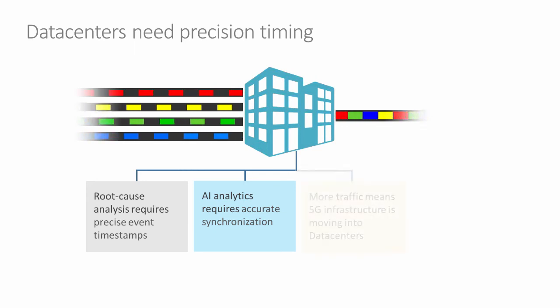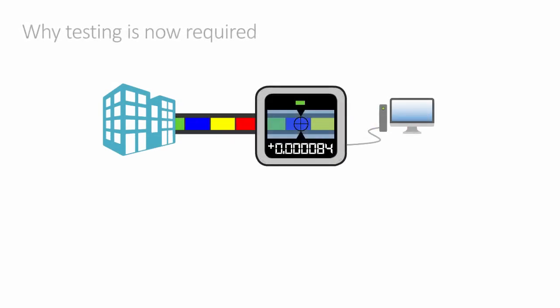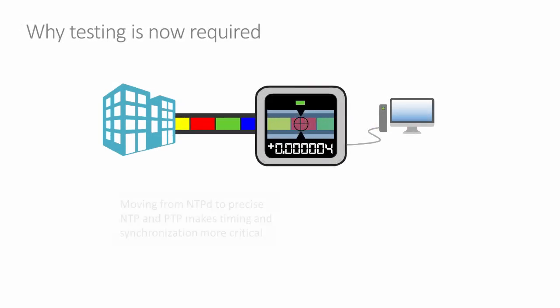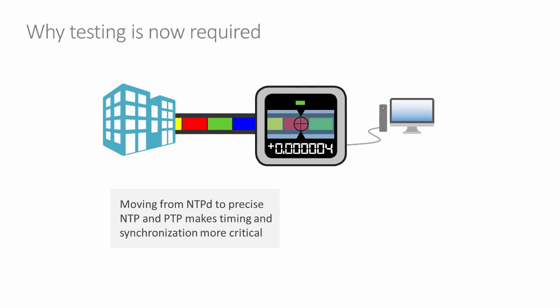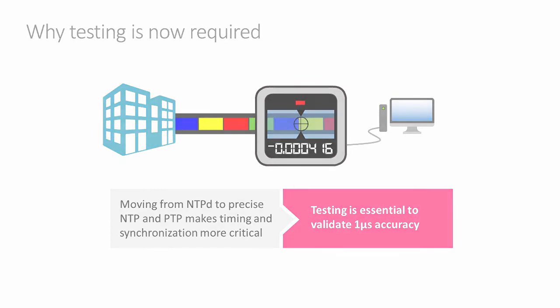A lot of 5G infrastructure will be moving into the datacenter. We already know that telecommunications rely on accurate timing to work, and this will continue to be true for 5G infrastructure in datacenters. The fundamental reason timing and synchronization are now required is the accuracy and precision of the requirement. For 100 milliseconds or one second of accuracy, testing is generally not required. But moving closer to one microsecond of accuracy, testing becomes essential, as there is no way to guarantee that performance without testing.